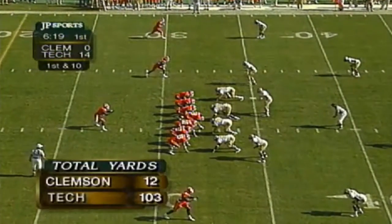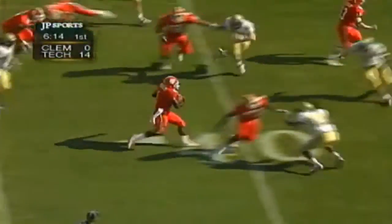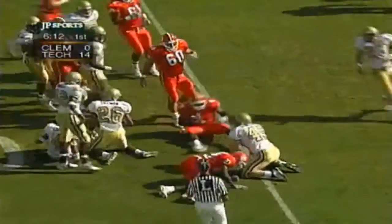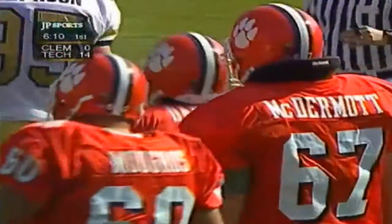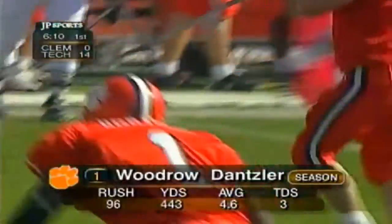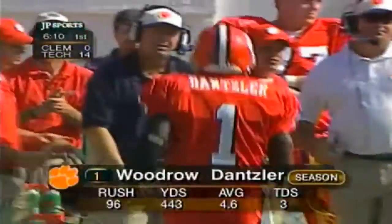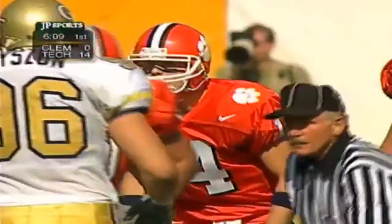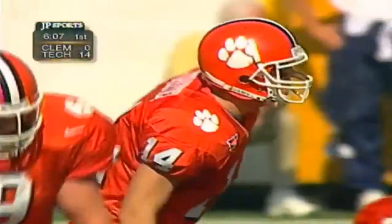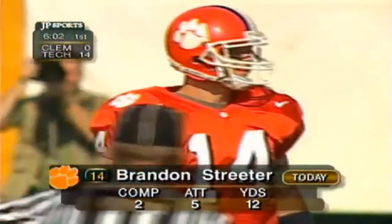Woodrow Dantzler — he's the real running threat and gets up over the 40-yard line to the 44. Close to 12 yards — the second first down for the Clemson Tigers this afternoon, both of them coming on this drive. Dantzler is the second-leading rusher for Clemson this season after taking over for Brandon Streeter during the North Carolina game. But Streeter's back out there, and Tommy Bowden has decided to make Georgia Tech guess on every play — utilize that talent.